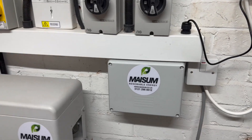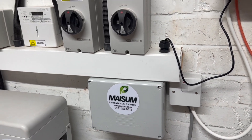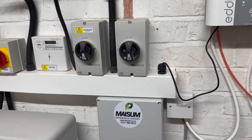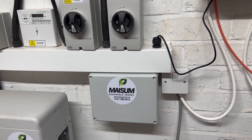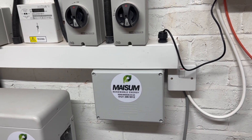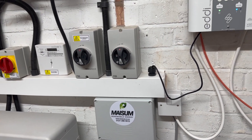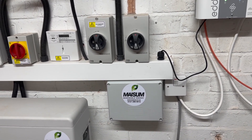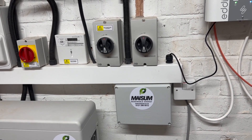Attached to that and hidden in a little box is a Tigo cloud logger. I'm using optimizers on my panels because there's some shadowing from chimneys and from the side of the house, and the installer kindly fitted a Tigo cloud logger which sends all the information up to the cloud. I haven't integrated that into Home Assistant yet but I check it periodically. One of the main benefits will be highlighting any issues with individual panels.